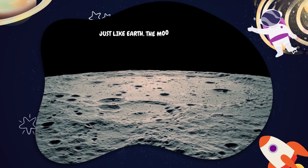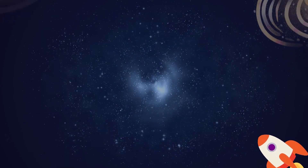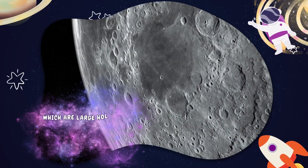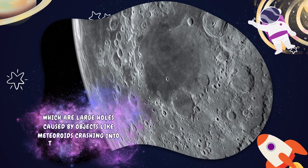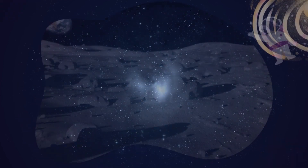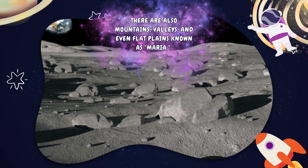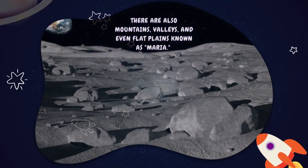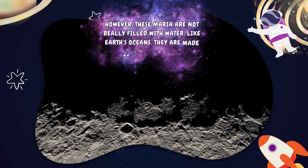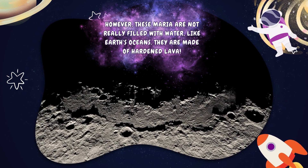Just like Earth, the Moon has various interesting features. Some of these features are called craters, which are large holes caused by objects like meteoroids crashing into the Moon's surface. There are also mountains, valleys, and even flat plains known as maria. However, these maria are not really filled with water like Earth's oceans — they are made of hardened lava.